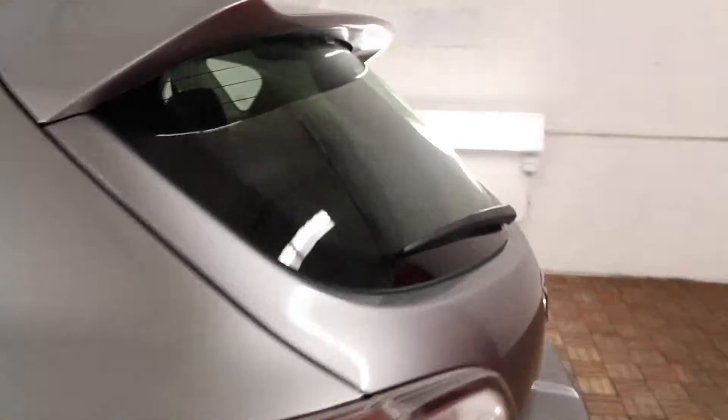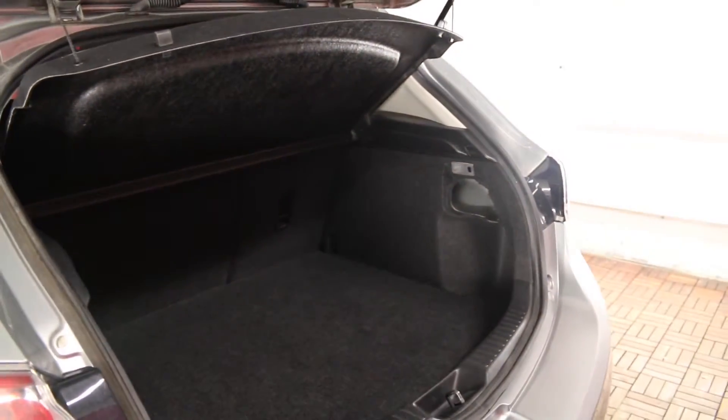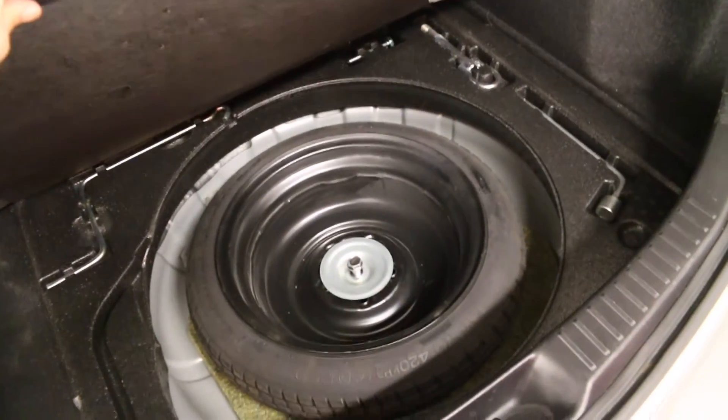The back window comes with a wiper and defogger. The trunk release button is located here. We have a carpeted trunk space with lighting and a cargo cover. Extra storage hidden underneath the floor with a temporary spare tire.